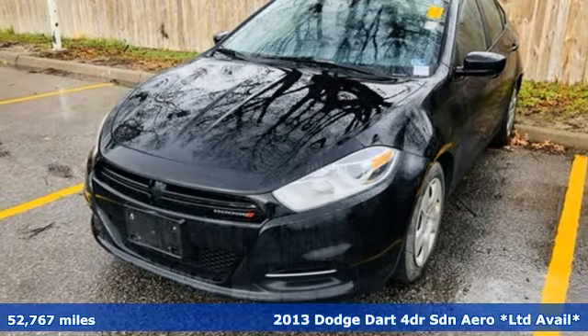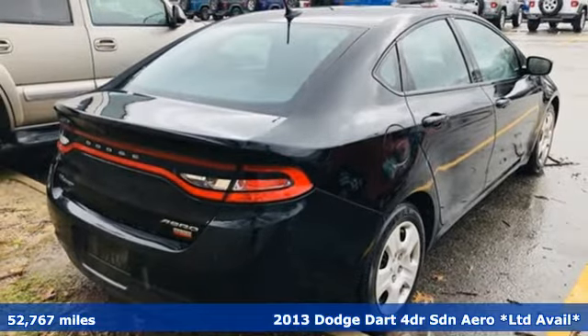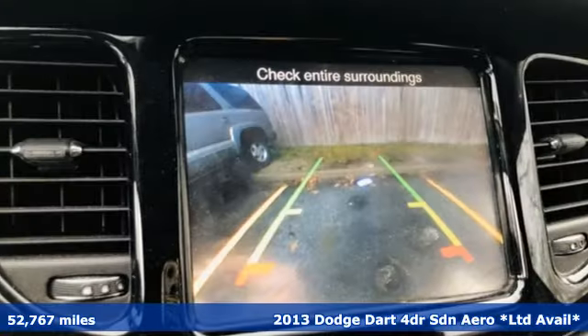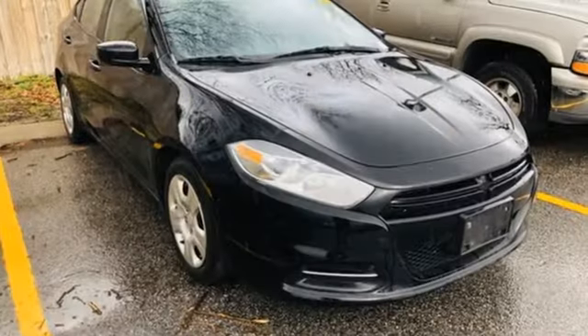Here's a 2013 Dodge Dart. This Dart is engineered with passion, precision and the kind of performance that'll kick in the adrenaline. It's equipped for all your driving needs and wants.